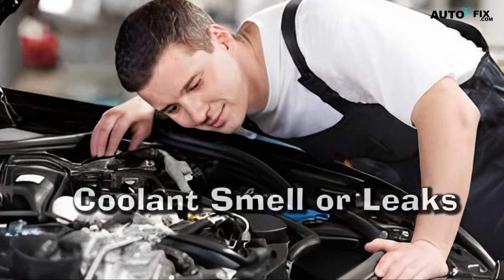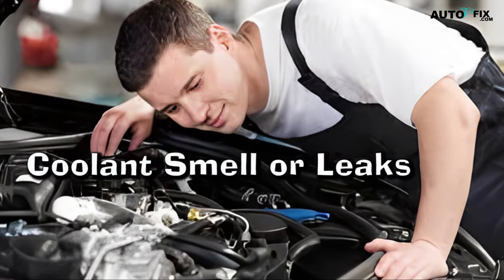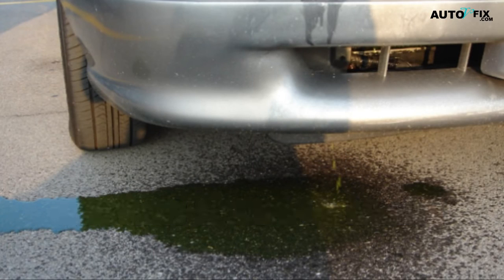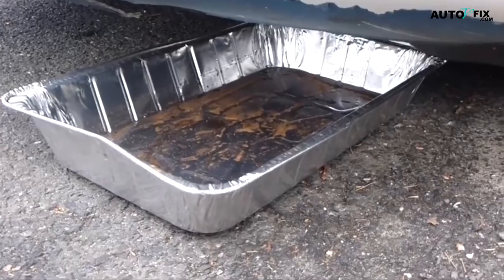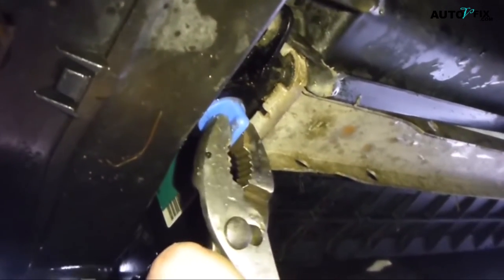The third sign is coolant smell or leaks. If you detect a sweet, pungent odor or notice coolant puddles under your vehicle, it could mean you have a coolant leak — this is another sign that a coolant flush may be necessary. Also, monitor your mileage and keep to a regular maintenance schedule. Always refer to your vehicle's owner's manual for the recommended coolant flush interval. If you're approaching or have surpassed that mileage, it's time for a coolant flush.